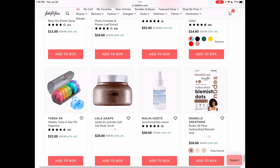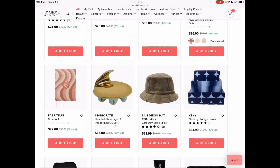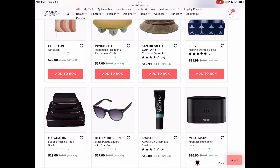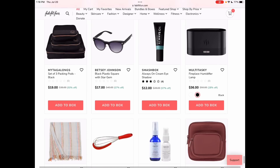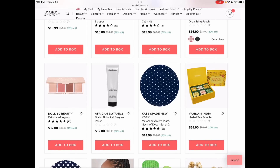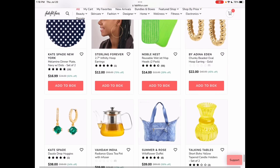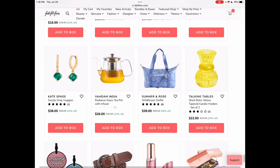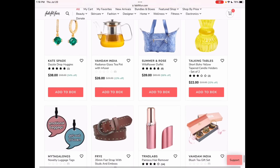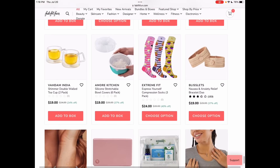There's the Thera RX box — I think I linked it last season. Whenever you choose things like this or any of the kitchen items, be sure if you belong to Amazon or you're not against using Amazon, go over and make sure you can't find it less expensively. I have found that sometimes, especially with the lifestyle brands, you can find if not the exact same thing, something very close to it for less — or even much less — on Amazon.